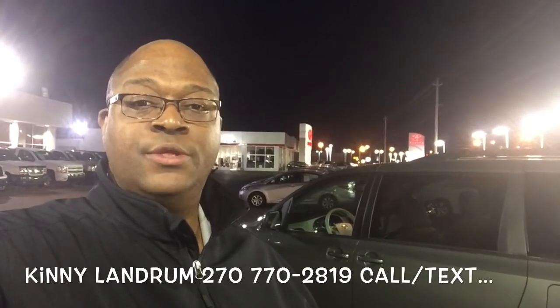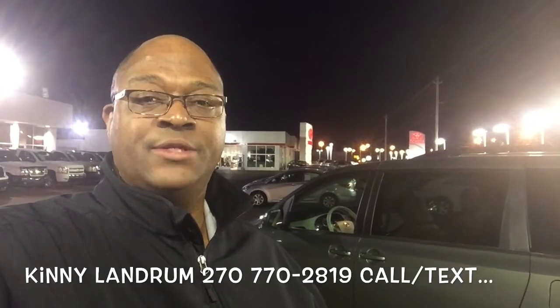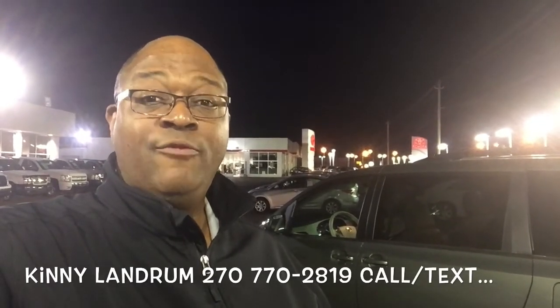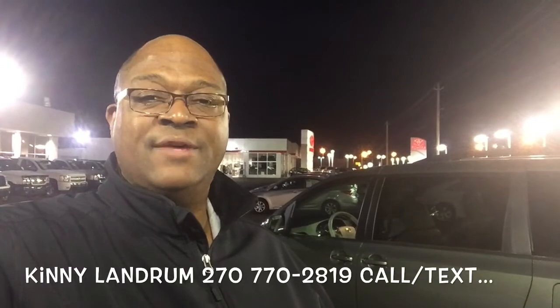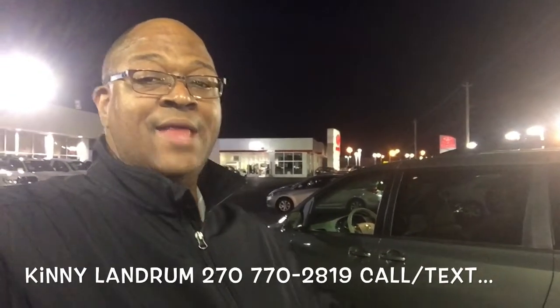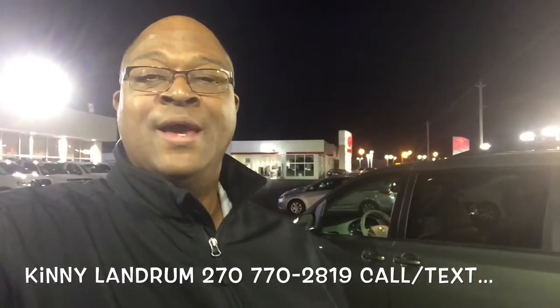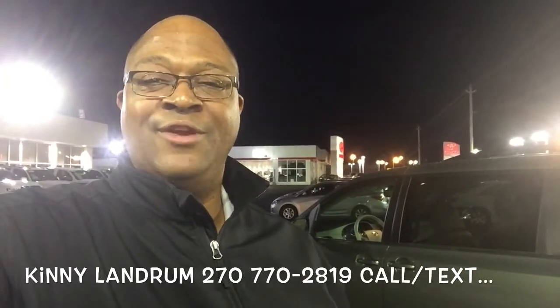My name is Kenny Landrum, and I appreciate you allowing me to show you the 2014 Sienna XLE with 17,000 miles here at Gary Force Toyota. My information is below — 270-779-2819. One-owner vehicles go fast, and this one-owner vehicle was owned by the dealership, and we've got all the service records. So come by and see me, I'll take good care of you, and have a good day.